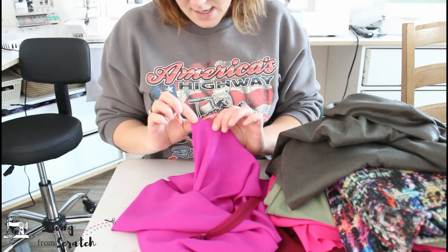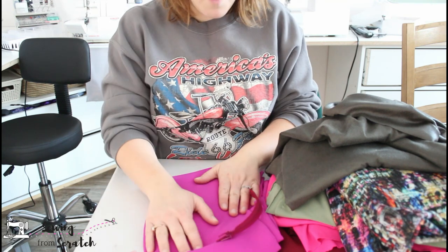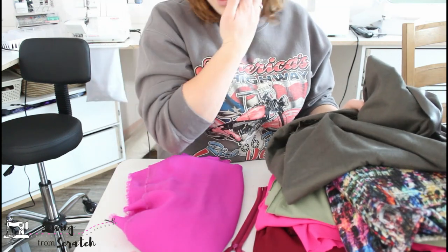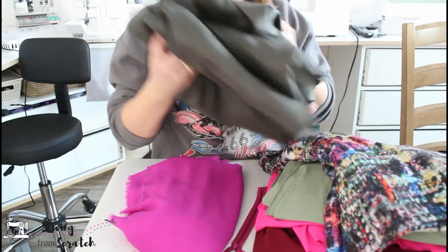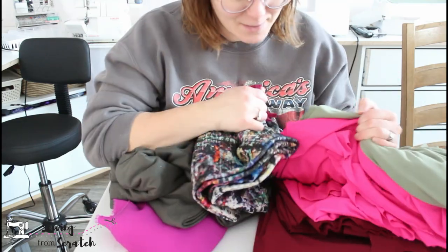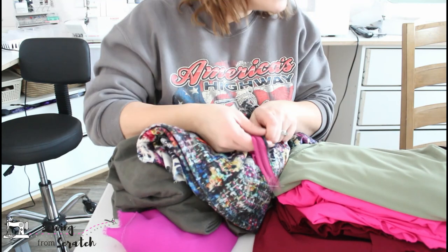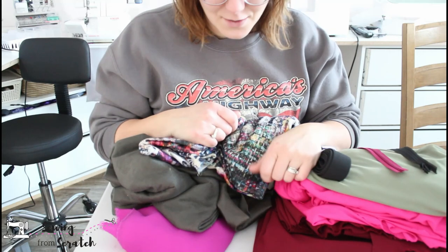I think this is polyester, so I would use it for like a lining probably, or maybe a top. I don't use a lot of 100% polyesters. But that was my haul and I am incredibly excited — there's so much here to make! I got three, four, five, six different cuts of fabric, two zippers, and the elastic.